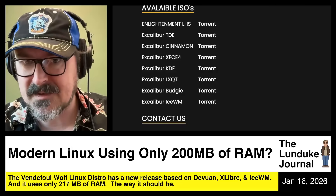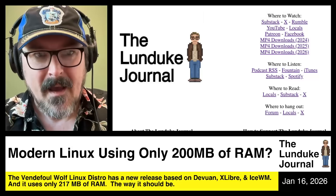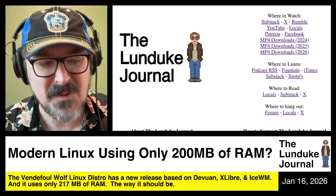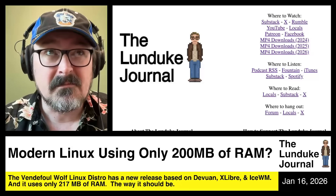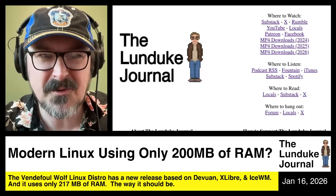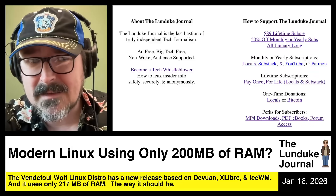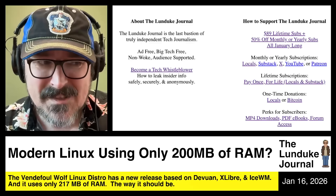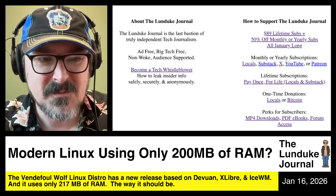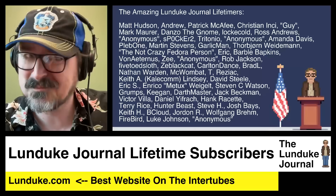Again, it's at Vendefoul Wolf on X, or vendefoul-wolf-linux.sourceforge.io on the SourceForge website. Thank you to the Lunduke Journal subscribers for keeping the faith and pushing forward on what truly matters in computing — keeping computing free from cruft, free from the weird stuff that ruins the things that make computers really fun. Go to Lunduke.com and find a way you want to watch the show. Support the Lunduke Journal.